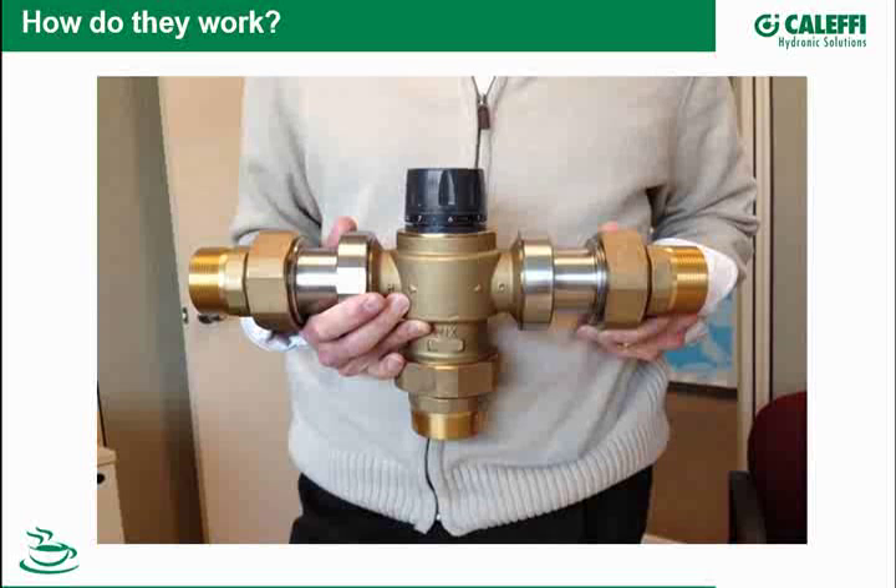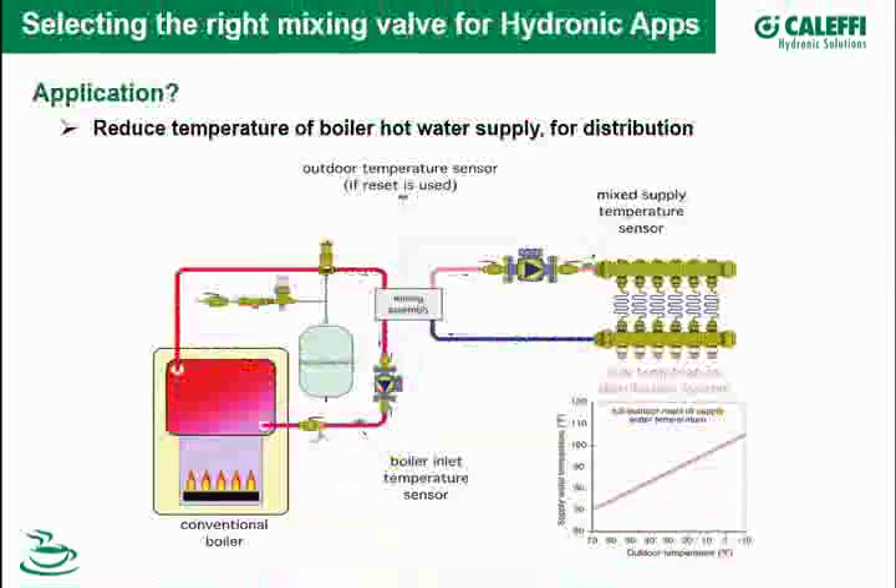Let's talk about applications. This is a basic example of mixing high-temperature boiler supply water. Here we have a conventional boiler with a circulator and a generic mixing assembly. This mixing assembly is doing two things: controlling the boiler inlet water temperature and controlling the supply temperature out to a low-temperature distribution system. This diagram shows sensors, which means controllers are involved — so the two motorized mixing valves in this assembly are not thermostatic and are wired to controllers.